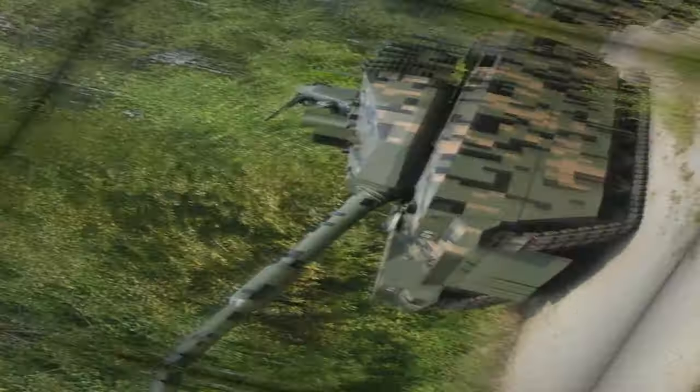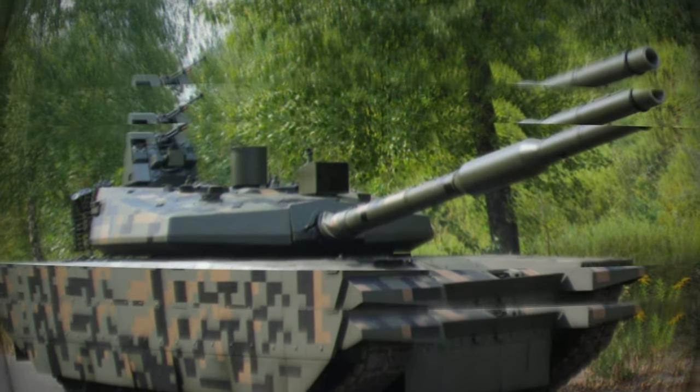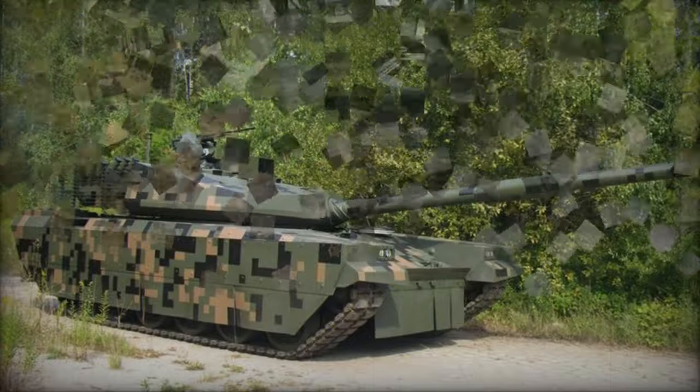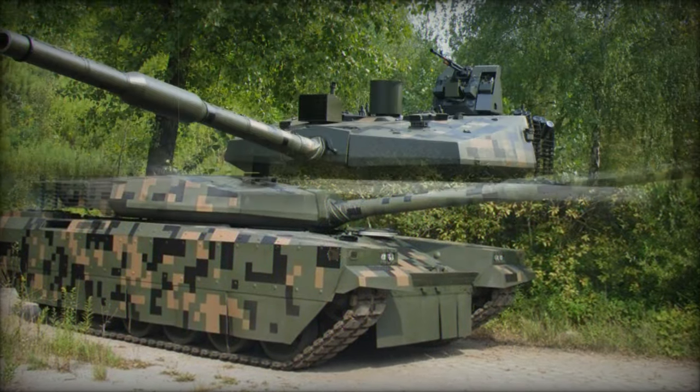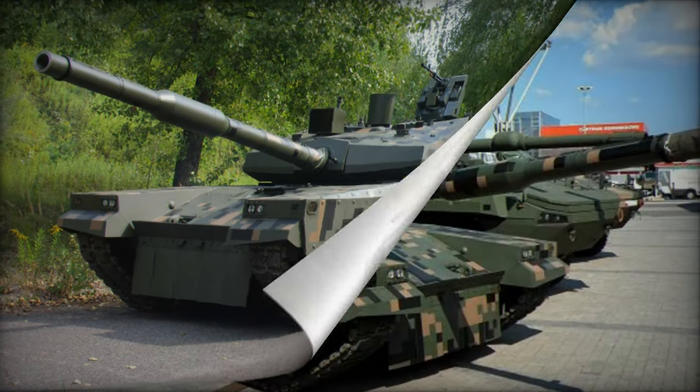The PT-16 traces its lineage back to the PT-91-40, itself a locally refined iteration of the venerable Soviet T-72. With a nod to cost-effectiveness, the PT-16 represents a strategic initiative to revitalize aging tank fleets by marrying advanced enhancements with existing platforms.